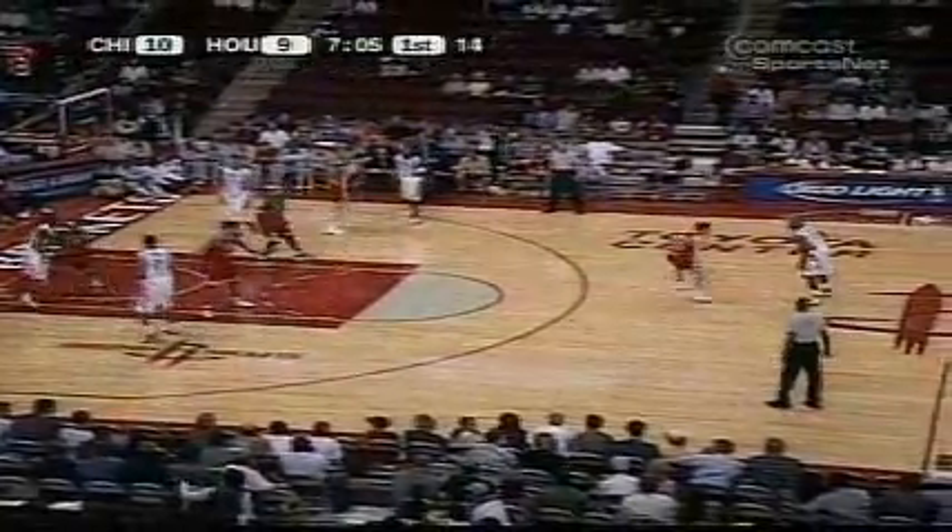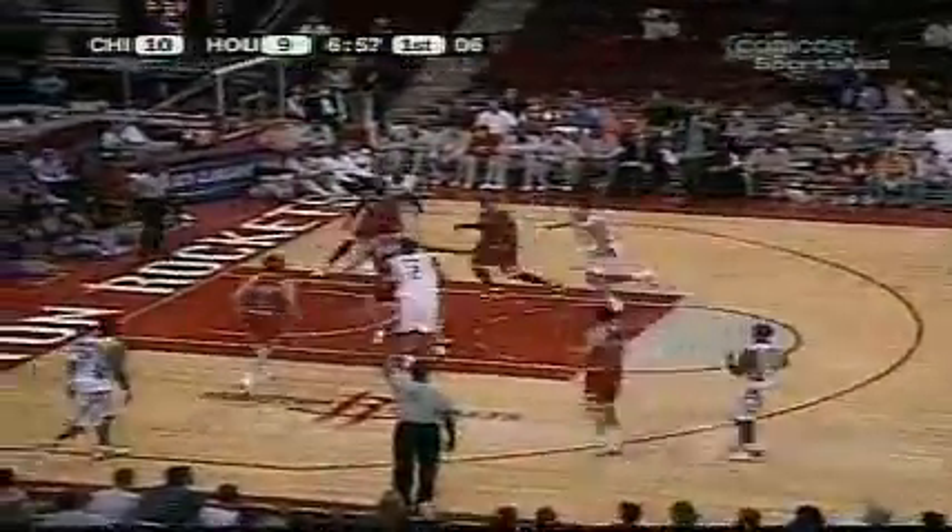Heinrich right there. Magrady comes to the right side with Dang on him. Across the floor, Ward. A long three — it's good. He's got a couple threes.